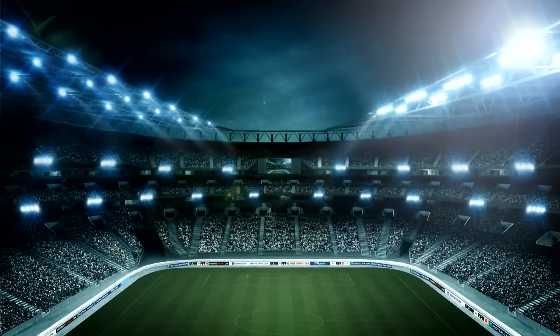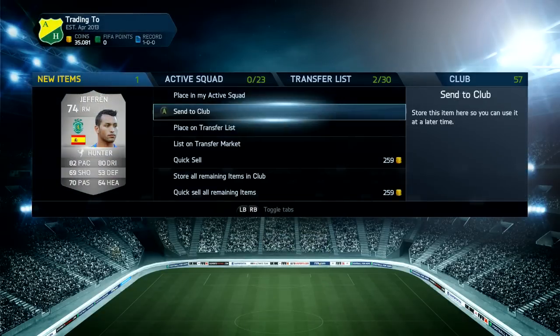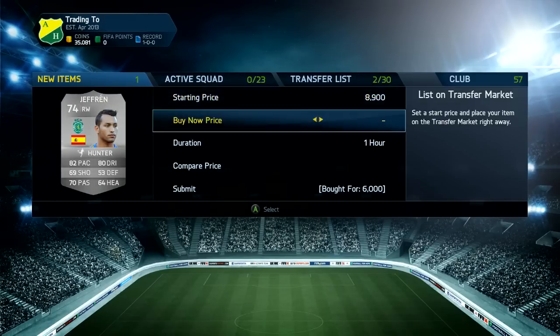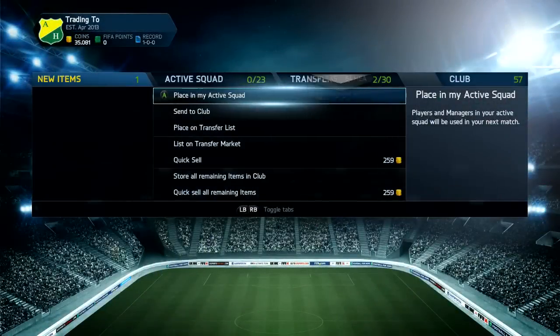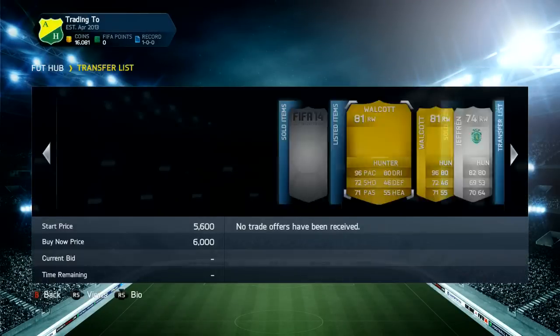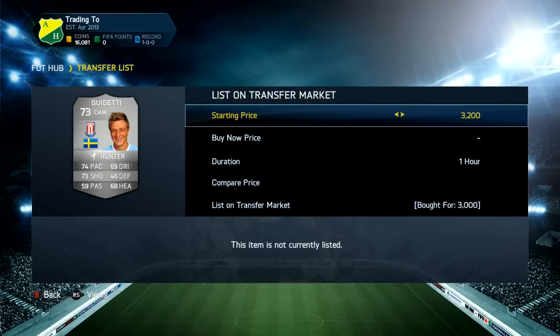We're going to buy this Jeffrey for 6k - he's the only one on the market, the Sporting Lisbon version. We can actually make some nice profit because he's not there anymore, he's playing in the BBVA for one of the mid table teams. We're going to list him up for around 9k, and hopefully after tax that is a very nice profit.